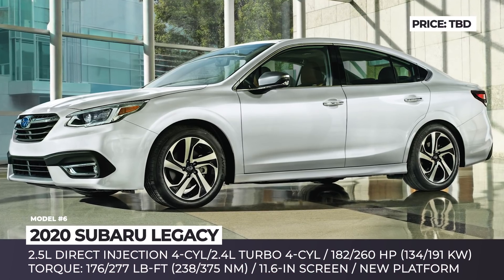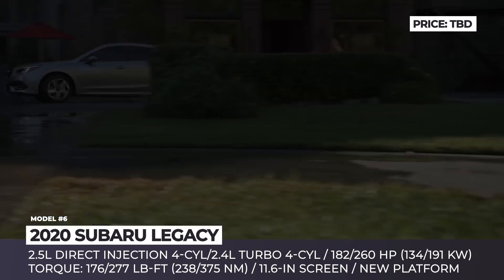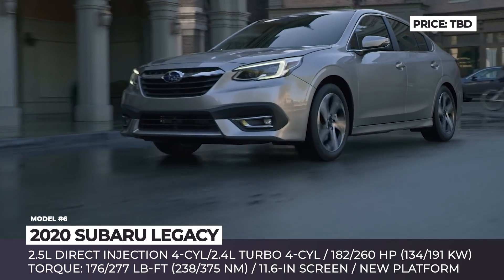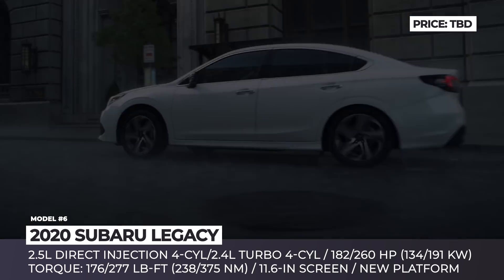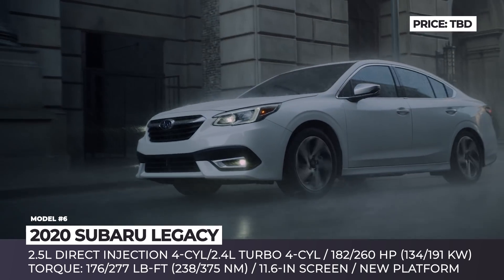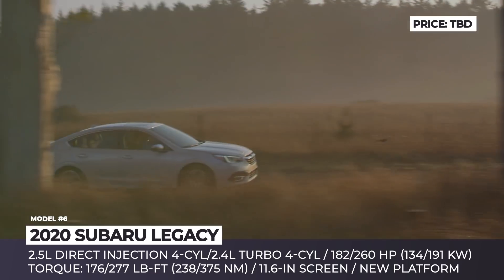Subaru Legacy. Subaru prides its models for being highly reliable, long-lasting, and safe, and the all-new Legacy sedan is not an exception. According to the company's statistics, 96% of all Legacy models sold in the last 10 years are still fully functional and on the road. In 2020, the car is entering its 7th generation, retaining a familiar exterior but sitting on an all-new platform. The sedan has a lower center of gravity and much better soundproofing.